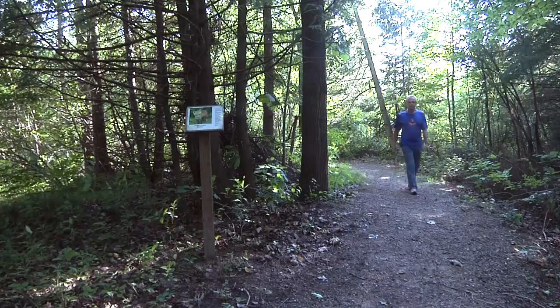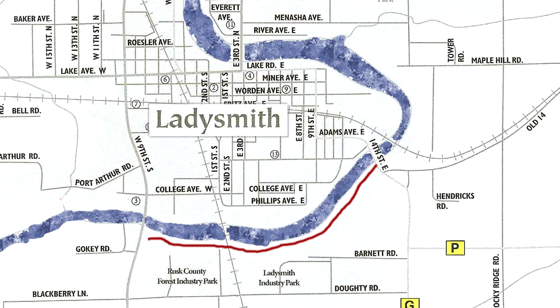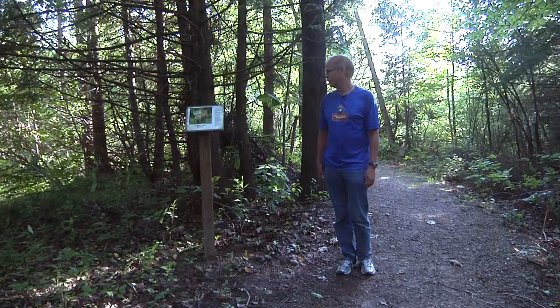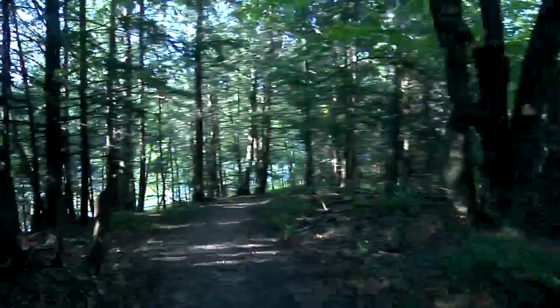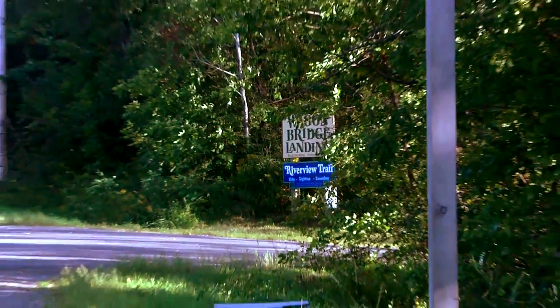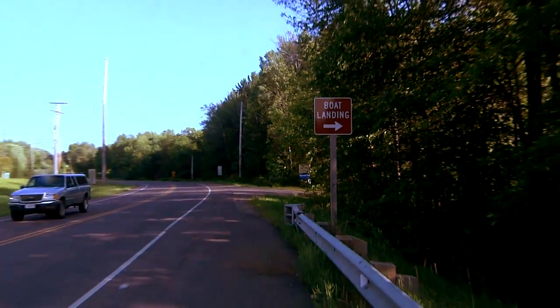The trail runs along the south side of the river just south of downtown Ladysmith, and I'm told that occasionally you'll see some wild animals out there. Today the only thing I saw was a sign with the red fox — oh, and a chipmunk and a couple birds. The Wagon Bridge Landing and Riverview Trail is between Highway G and 27, just south across the river from Ladysmith.